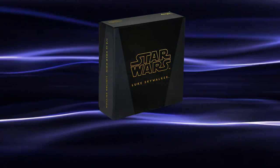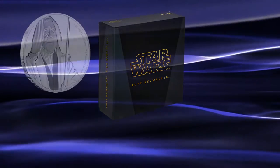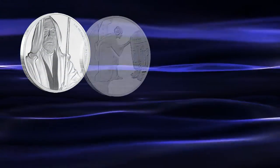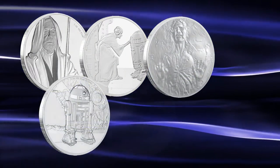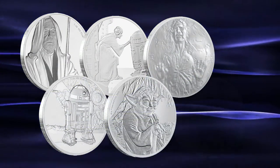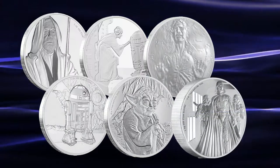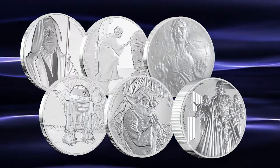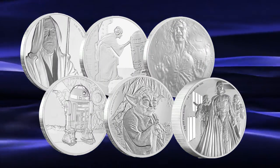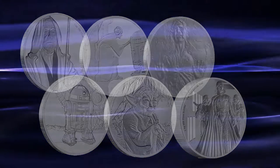The Star Wars classic coin series has previously featured Obi-Wan Kenobi, Princess Leia, Han Solo, R2-D2, Yoda, and of course Darth Vader. While most of these coins are currently sold out at the Mint, a few may still be available directly from New Zealand Mint on their website.